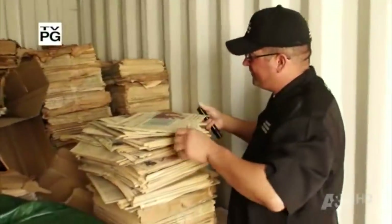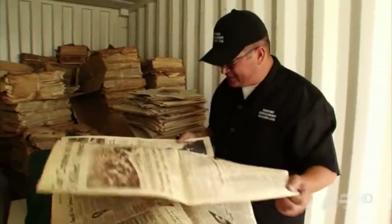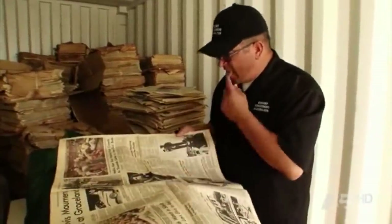The papers turned out to be authentic tabloids from the day Elvis died. Each one covered the story on August 16, 1977. When Hester got them all valued, he almost fell over — they were worth $90,000. The king of rock and roll really got Hester dancing with that one.